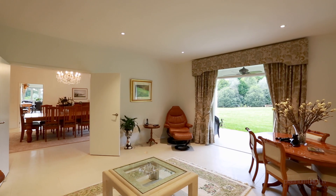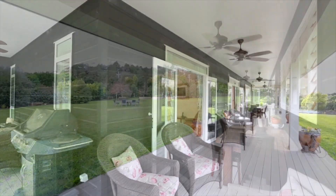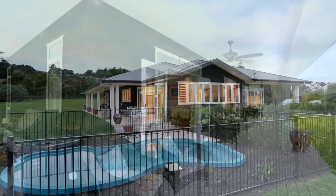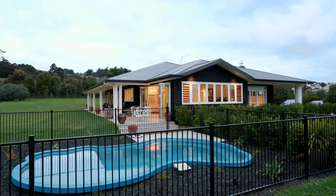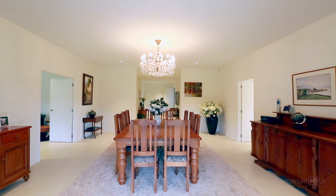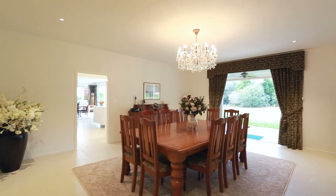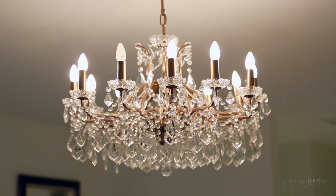There are three family living areas, all architecturally designed to spill out onto a large wraparound patio and fully fenced heated pool. And for elegant luncheons and evenings there's the glamorous formal dining room, complete with chandelier.